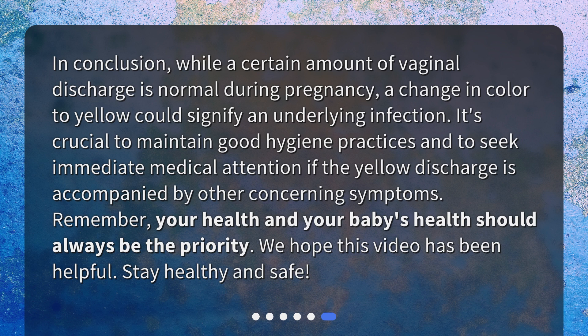Remember, your health and your baby's health should always be the priority. We hope this video has been helpful. Stay healthy and safe!